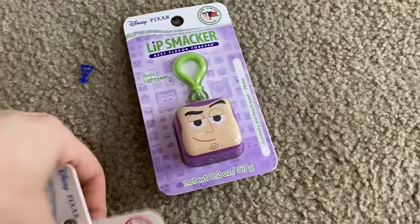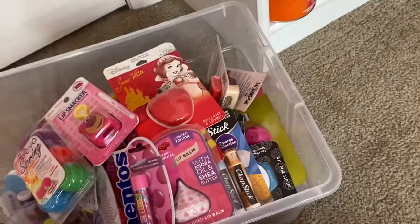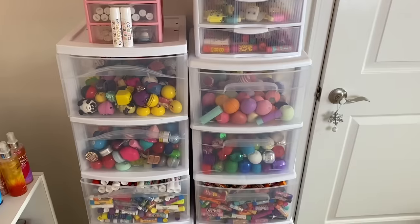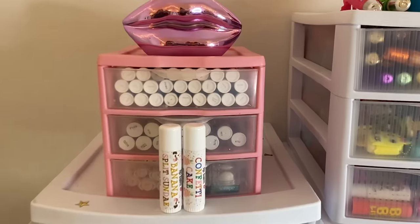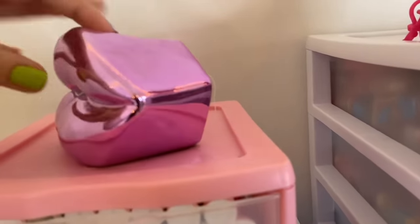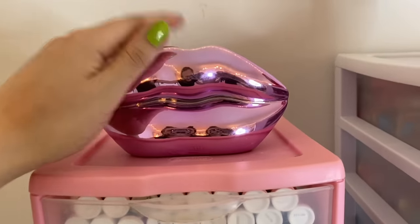Those were my unopened lip balms and I keep them in this clear container — they fit perfectly which is really awesome. Now let's get down to it. Sitting on top I have this super cute lip coin bank, but as you can hear there's no money in there — I just use it for decoration.